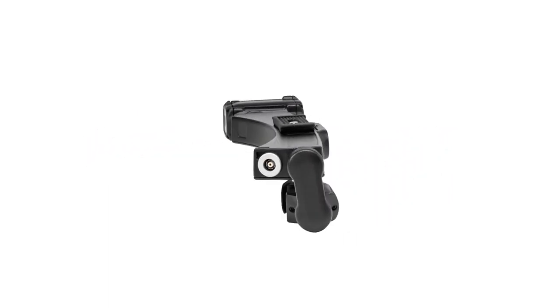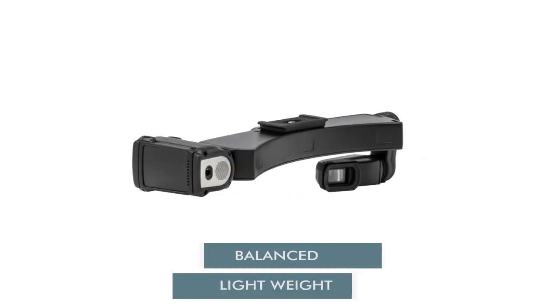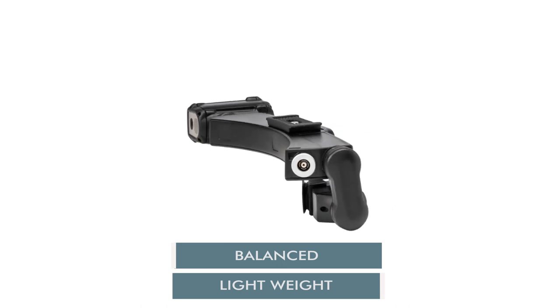With a zoom lens on one side, the display on the other side, and the central cameras in the middle, you get the most balanced pair of smart glasses on the market.